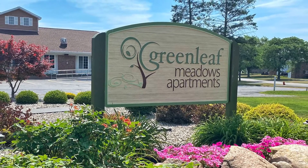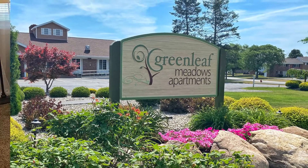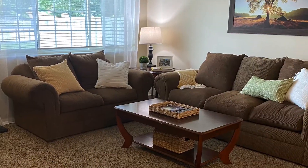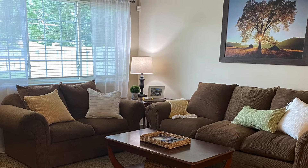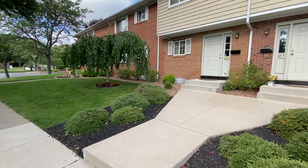Hi there, welcome to Greenleaf Meadows. My name is Crystal and today I'll be taking you on a tour of our two-bedroom townhouse model. Please keep in mind that specific features may vary from unit to unit and the layout may be flipped from what you see here. Our two-bedroom townhouses are 1,176 square feet and offer three stories of living space.